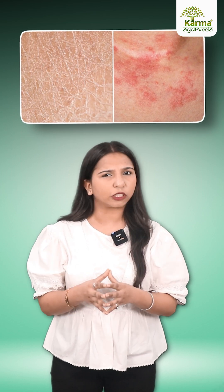Number 1: Dry, itchy skin. Constantly itchy? It could be more than just dryness. Damaged kidneys can't balance minerals, causing intense itching.